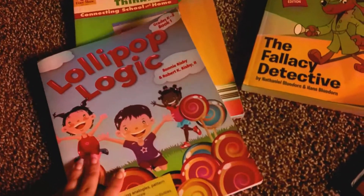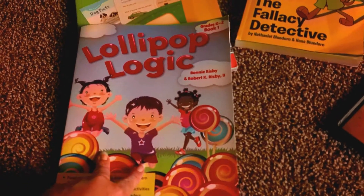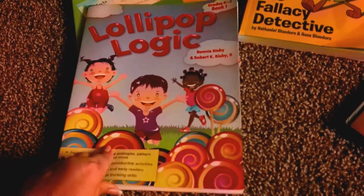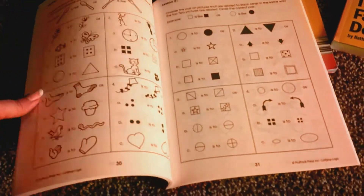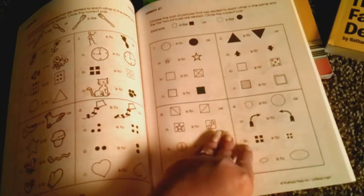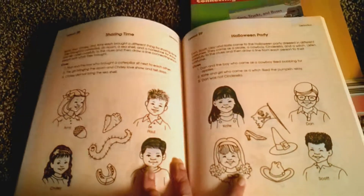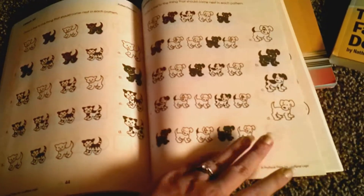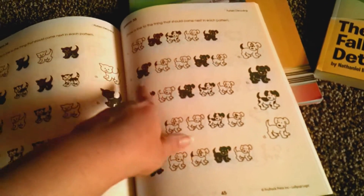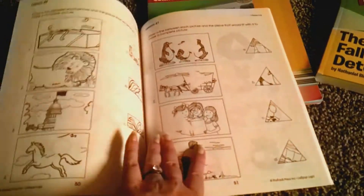The first thing I have here is Lollipop Logic. This is going to be the first year that we're using this. It's for grades K through two and I'll be using this with my younger son, my four-year-old. We'll be doing this once a week, so it's not too much. It just flexes those parts of his brain to get him used to critical reasoning — things like drawing a line to the thing that should come next in each pattern. This won't be too difficult for him to do.